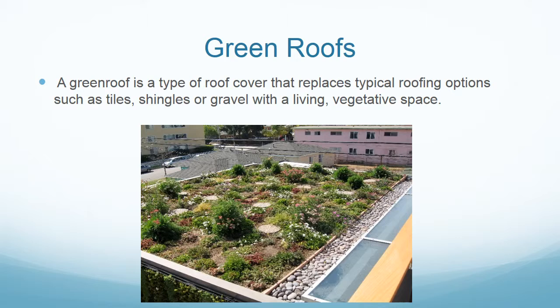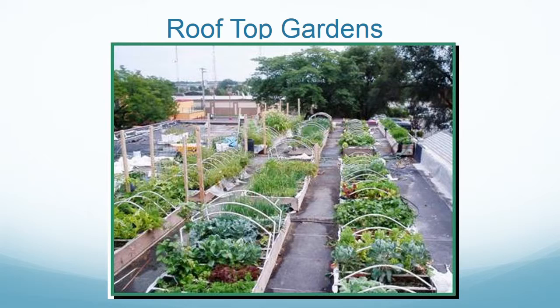Another way you can make your house or building energy efficient is to install a green roof. A green roof is a type of roof cover that replaces typical roofing options such as tiles, shingles, or gravel with a living, vegetative space. Here is a picture of a rooftop garden where they are growing vegetables on a roof with wooden planters.